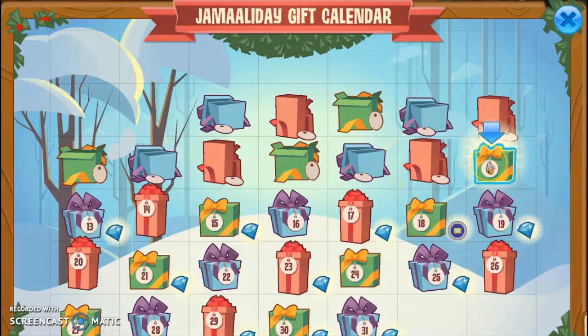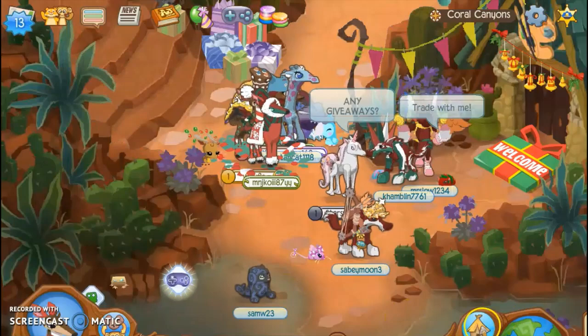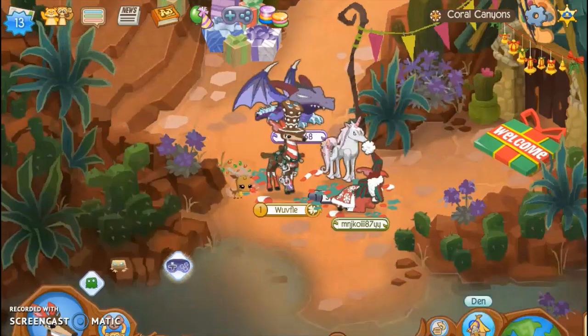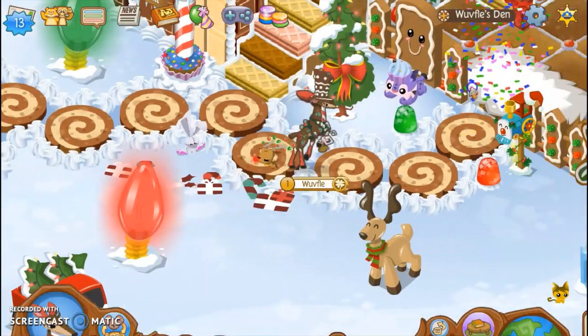Now let's see what's in the twelfth Jamaladay gift. Oh my god, that's adorable. They usually have that in the gift calendar every year — a marshmallow chair. That's so cute, I love that. That's honestly adorable. I love those little chairs.